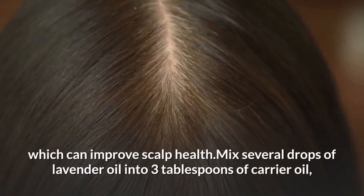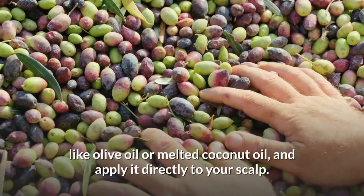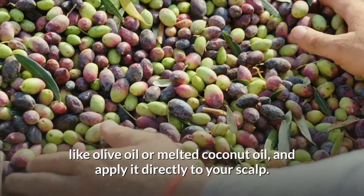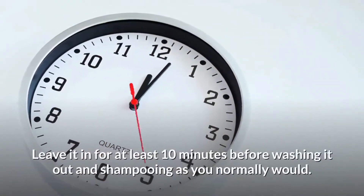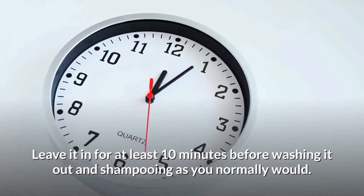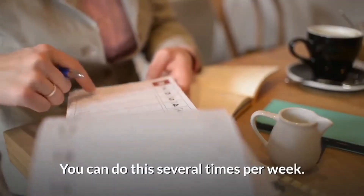Mix several drops of lavender oil into 3 tablespoons of carrier oil, like melted coconut oil, and apply it directly to your scalp. Leave it in for at least 10 minutes before washing it out and shampooing as you normally would. You can do this several times per week.